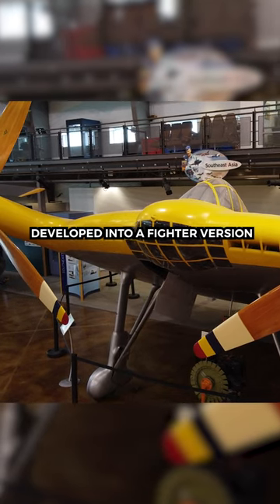All in all, it was successful as a test vehicle, but was not developed into a fighter version.